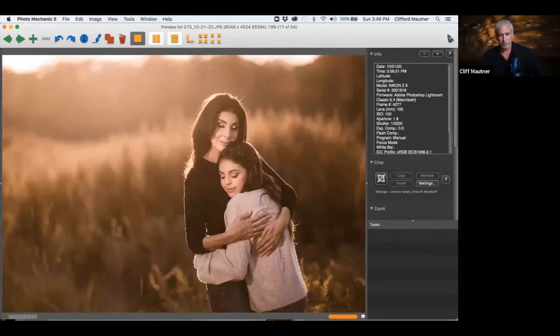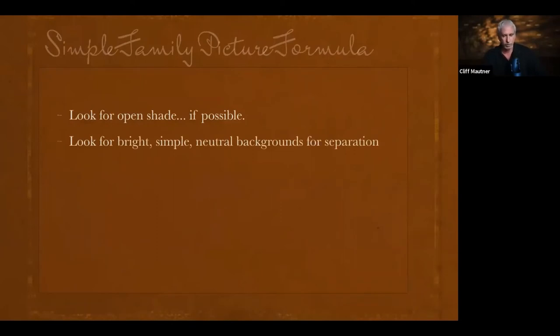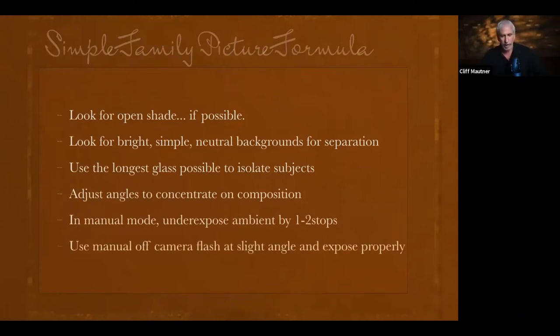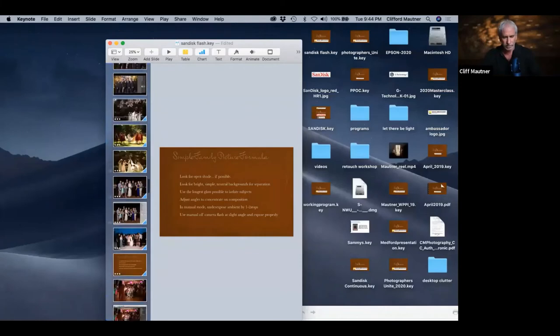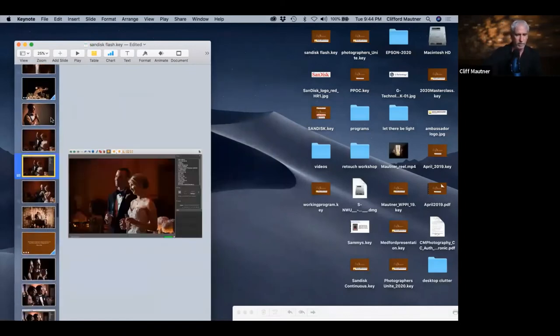That flash had to get really close to the subject because at that speed, the light has to compensate. My simple formula for family photos: I look for open shade, bright simple neutral backgrounds for separation, use the longest lens possible to isolate the composition, underexpose by one to two stops in manual mode, and use manual flash for consistent output.